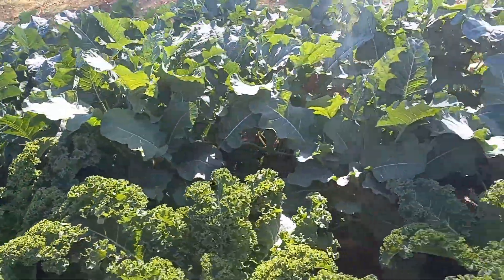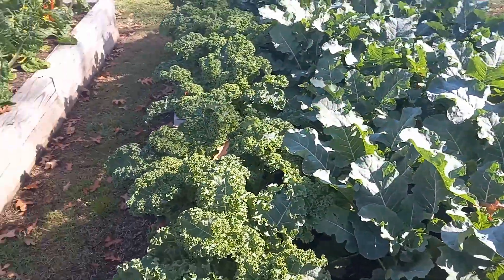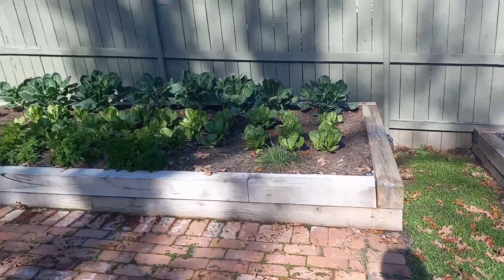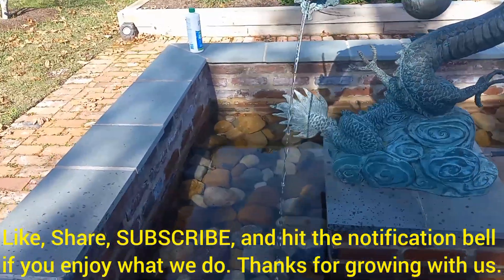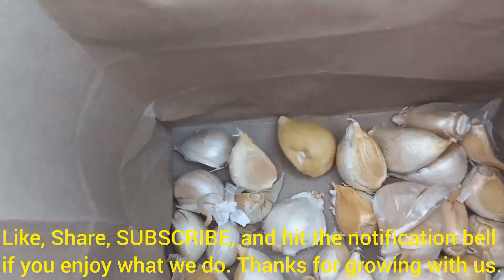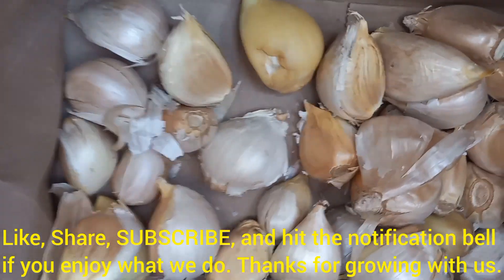Get after it guys — get out there in the garden, secure your future, start growing your food security. It's easy.